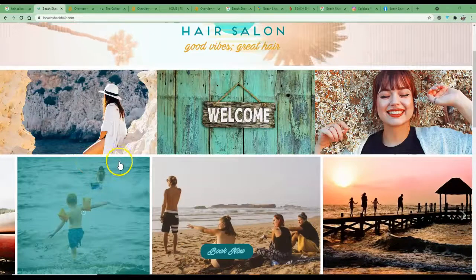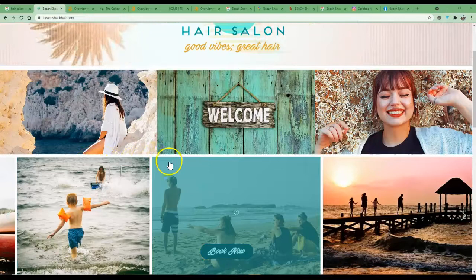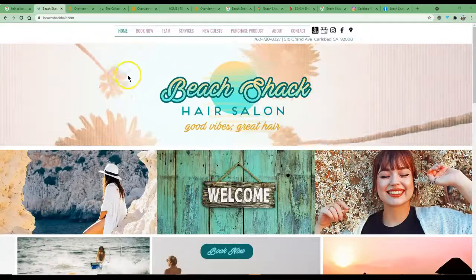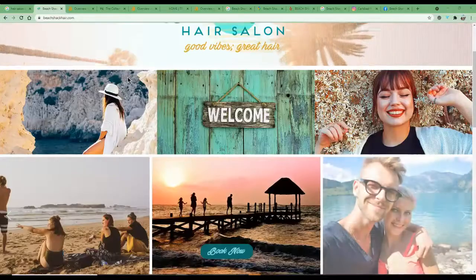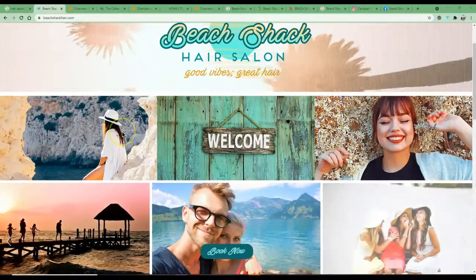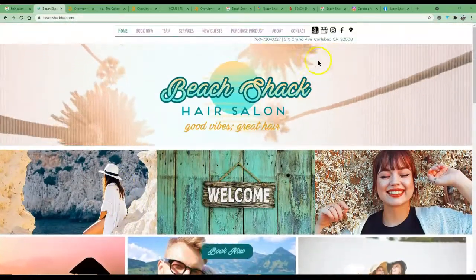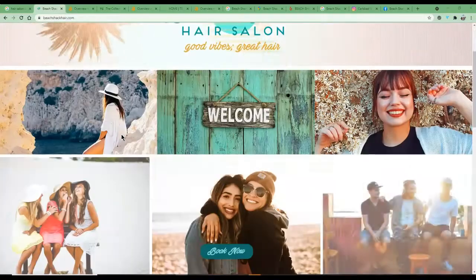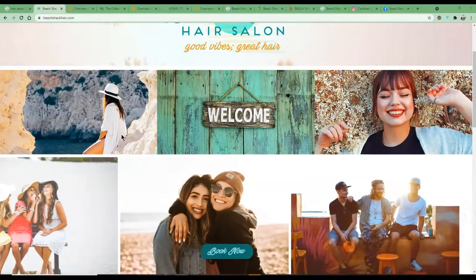Hey, my name is Simon. I booked a haircut with Emily, one of my friends, and I shoot these little videos for friends and friends of friends every now and then just to help them increase their online presence and drive more traffic to their website and business.